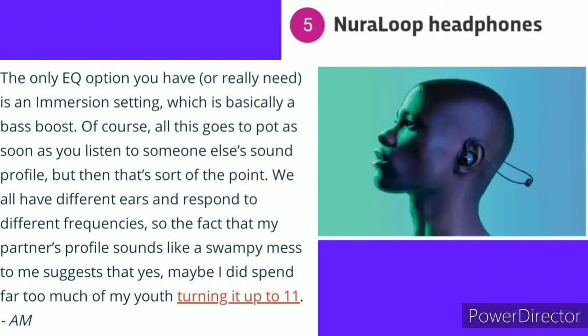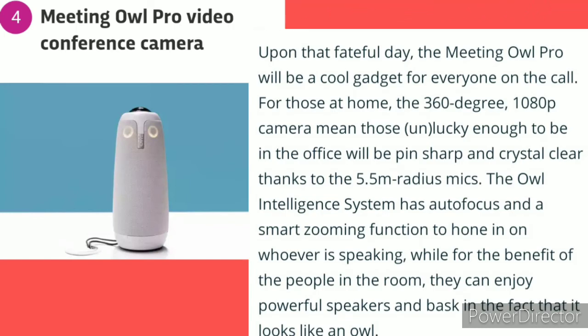Number 5: The Neurolof — the only EQ options you really need is an Immersion Setting, which is basically a bass boost. Number 4: Meeting Owl Pro Video Conference Camera.